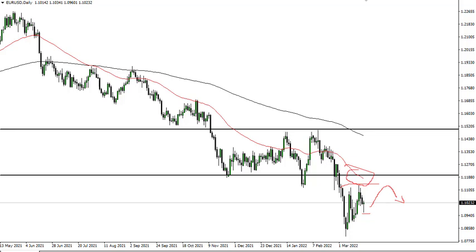As we continue in this longer-term downtrend, quite frankly I do not like the idea of owning the euro right now. And while this is a nice little relief rally, it should be noted that it's right around 1.10, so it might be a little psychology at play here.